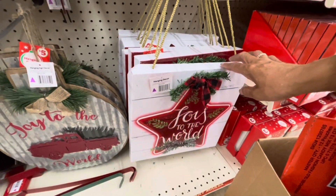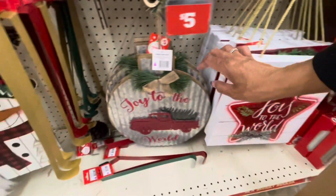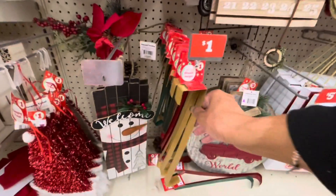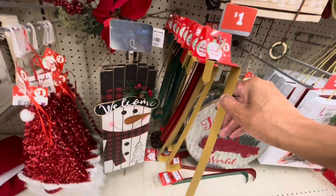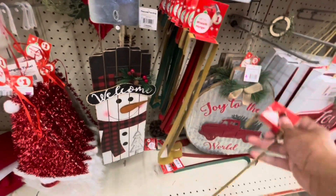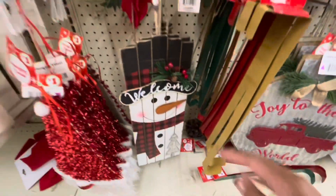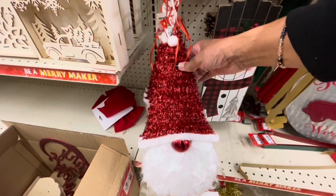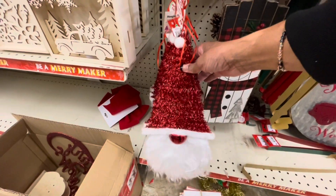This galvanized hanging decor right here is $5. Joy to the World is $5. They have the wreath hangers for $1 — I see silver, gold, red, and green. They have this hanging sign right here for $3. The hanging tinsel gnome is $1.